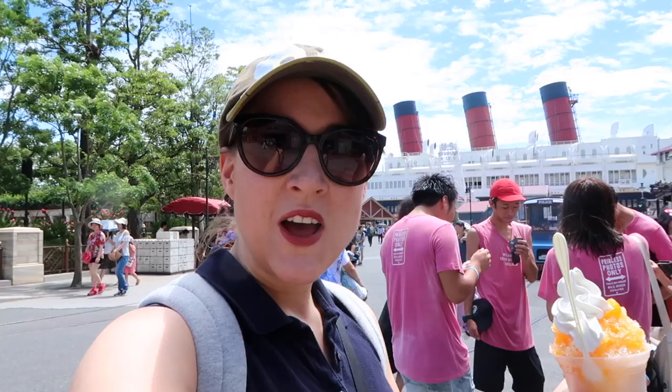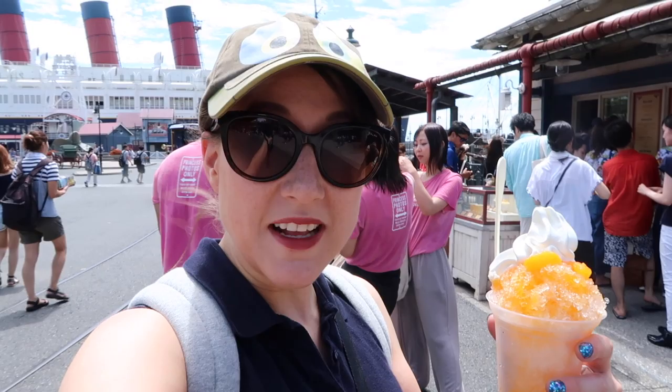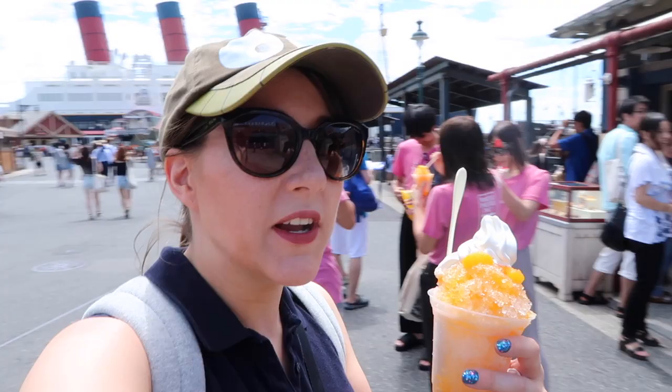Oh my god, it looks so good. We popped into Liberty Landing Diner to get this shaved ice mikan flavour — mikan is a type of orange, like a satsuma. And it's got soft serve ice cream on top. It's going to melt so I've got to get to it quick. Delicious. This is going to be good. We're going over to Nemo now.